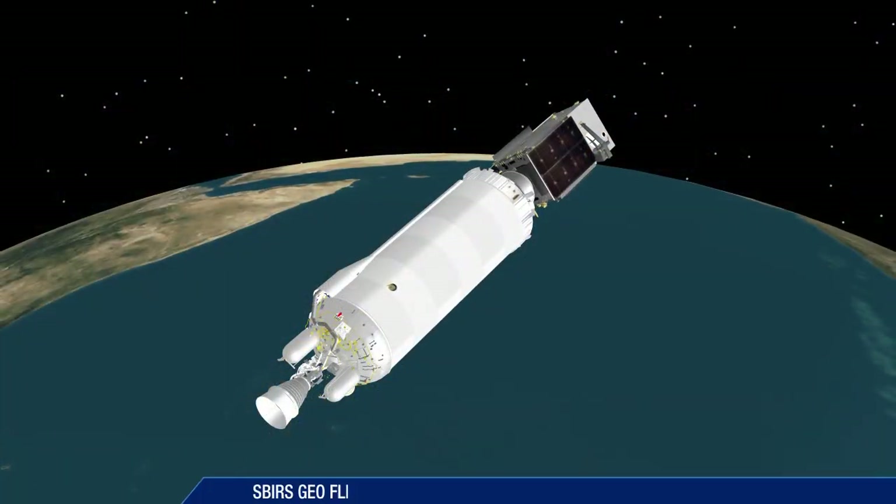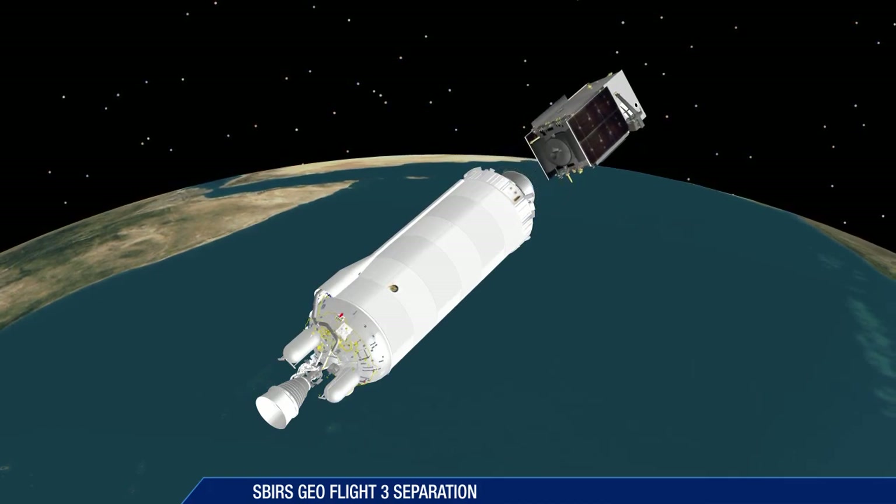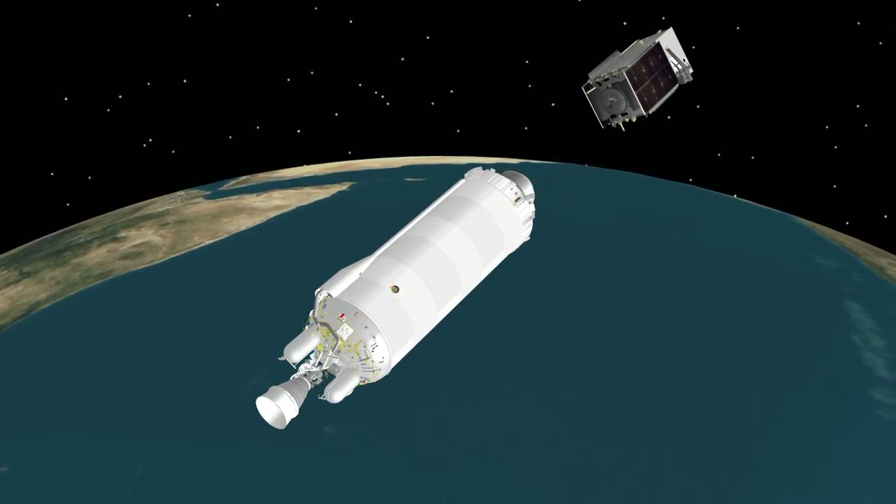At 43 minutes, 48 seconds, Centaur releases the third SBIRS Geo satellite for the United States Air Force, providing early missile warning detection.